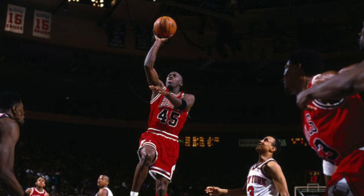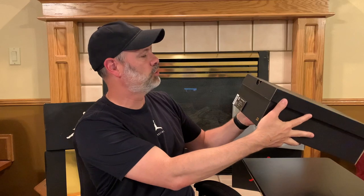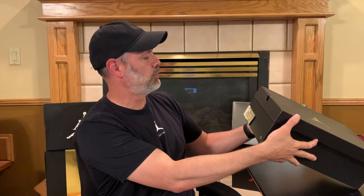Jordan came back and scored 55 points — an amazing game. He was wearing the Air Jordan 10. So I thought, why don't we pull out from the vault the 2015 retro Air Jordan 10 Double Nickel and take a look at it right now? Here I've got the box — it's a size 12 Air Jordan Retro 10.